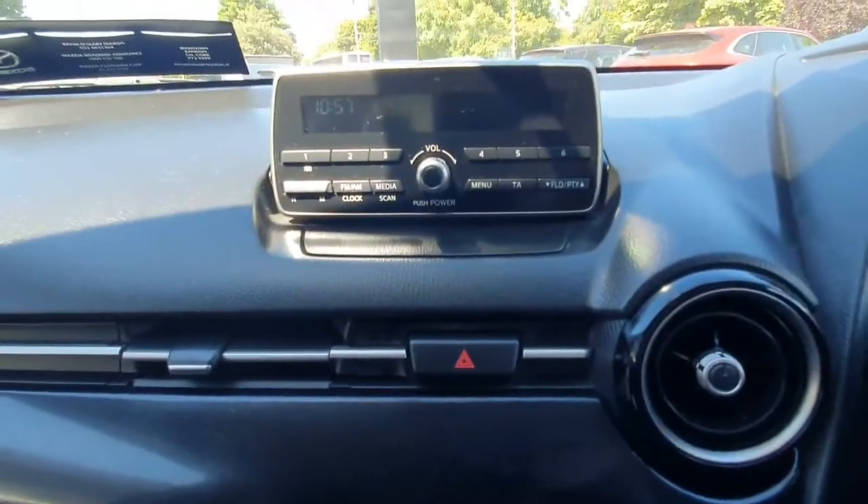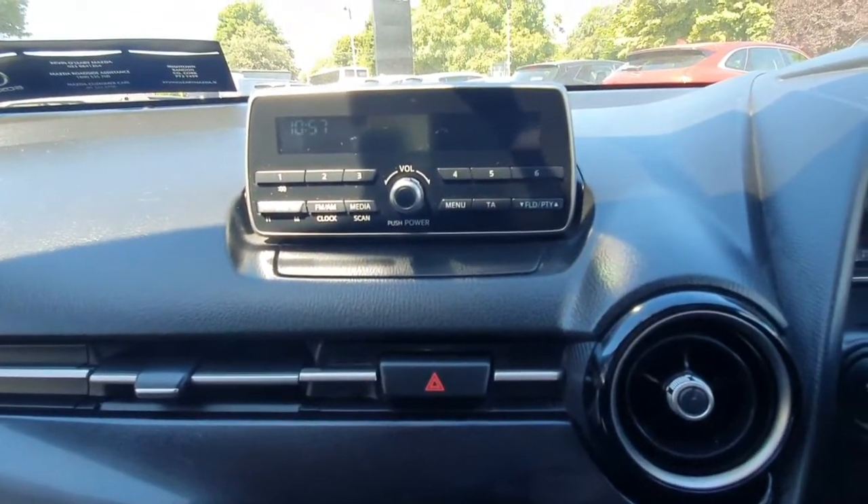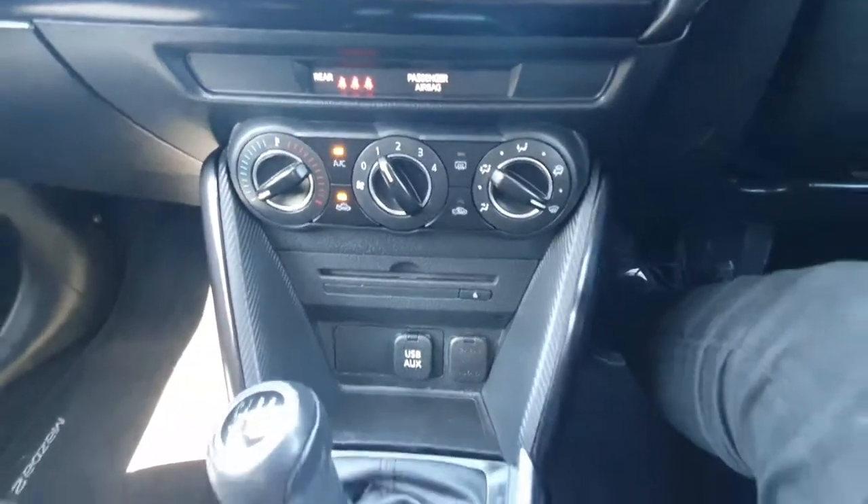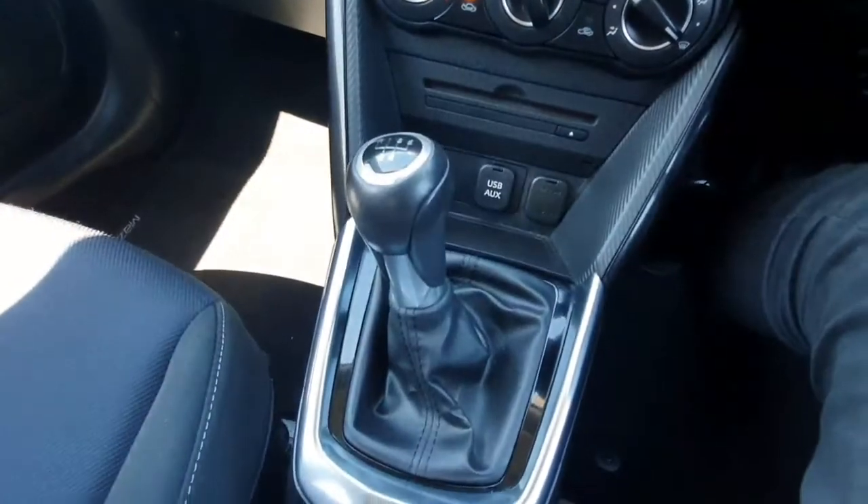We have a very nice radio here with all of our FM and AM radio stations. We have climate control and aux and USB connectivity. Here's our five-speed manual gearbox.